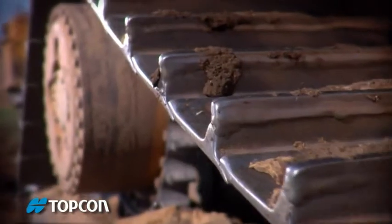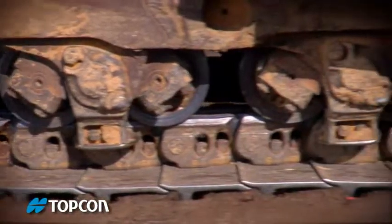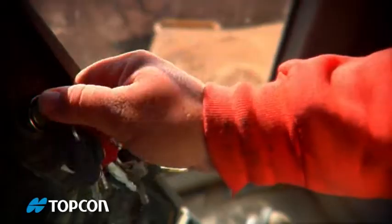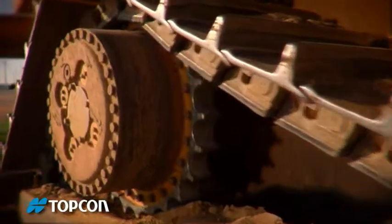Consider the dozer. Plenty of power for rough work, but not much finesse for finishing. But what if you could harness that power and get the finesse from the same machine? What if you could get power, finesse, and speed? That would certainly make your life better.